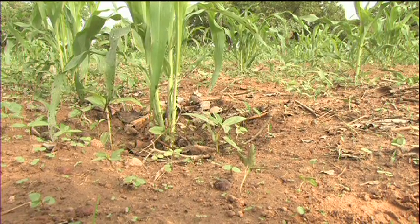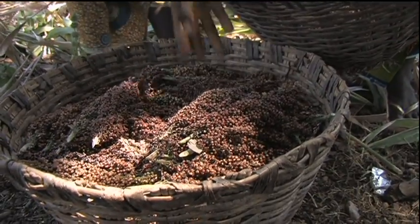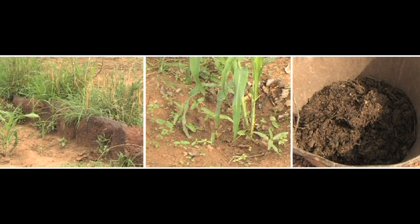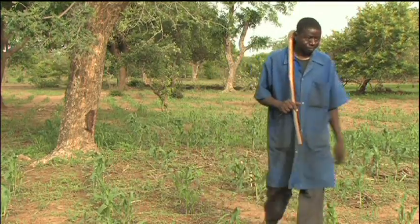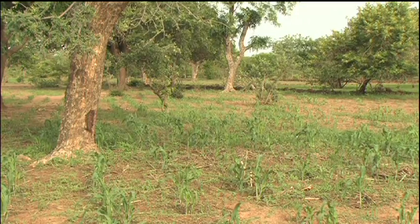In this area, cereal yields are said to have improved from a quarter of a tonne per hectare to more than double that, thanks to the triple combination of stone lines, Za'i, and composted manure. Naturally, the benefits vary from season to season, but which family invests three decades of effort in a system that doesn't pay back?